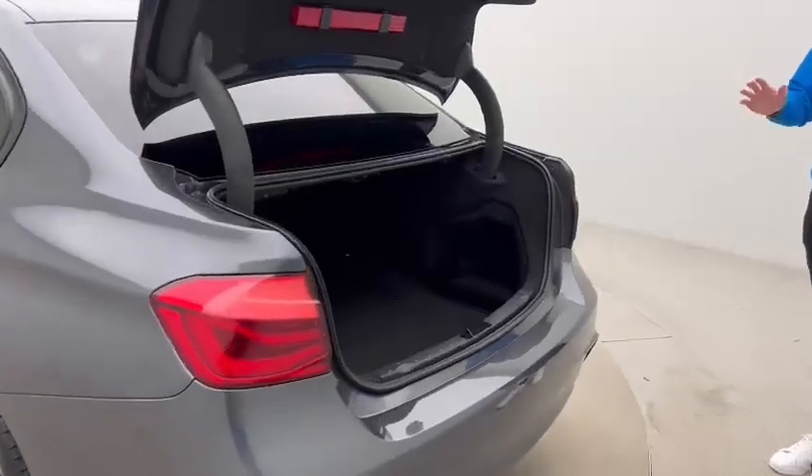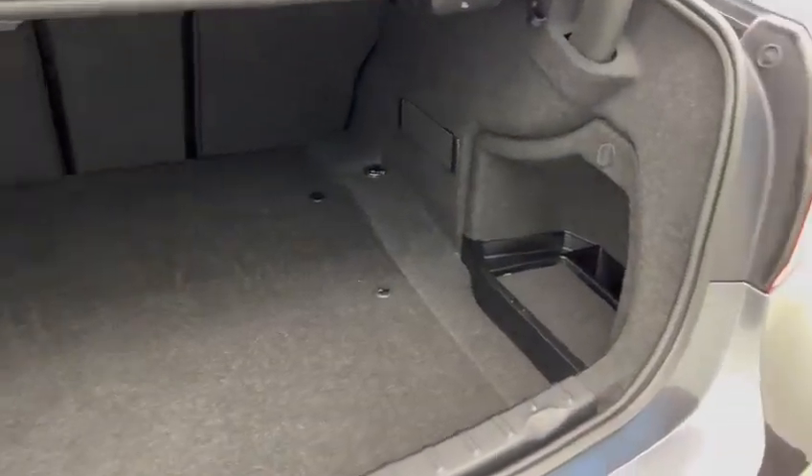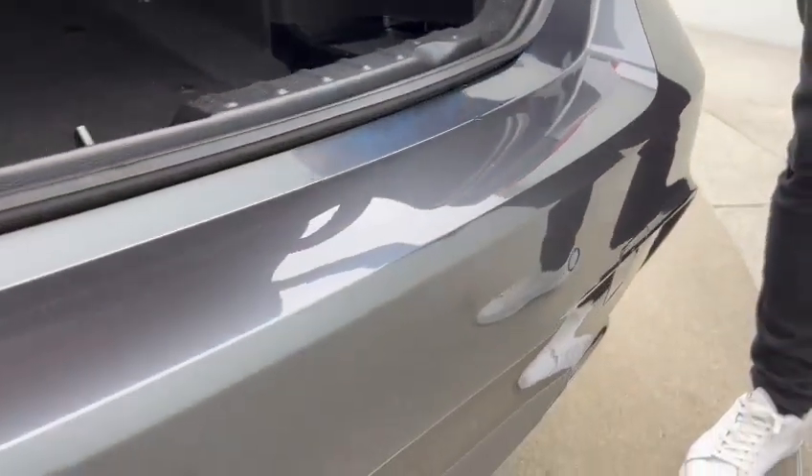The 3 Series does give you a generously sized boot. This one's also got split-folding rear seats, so if you do need to create any extra room, you have the facility to do so.